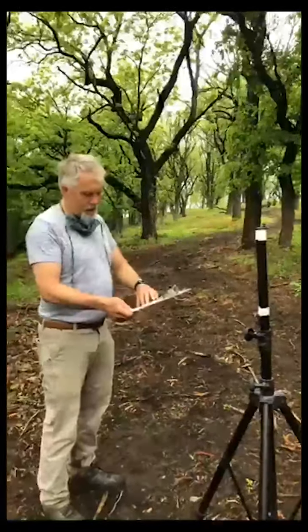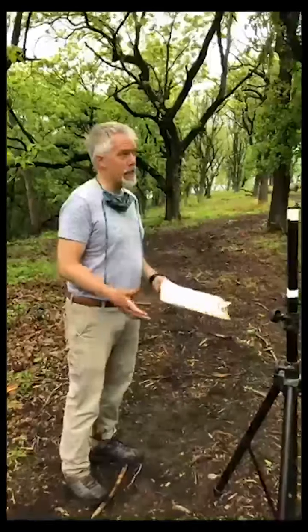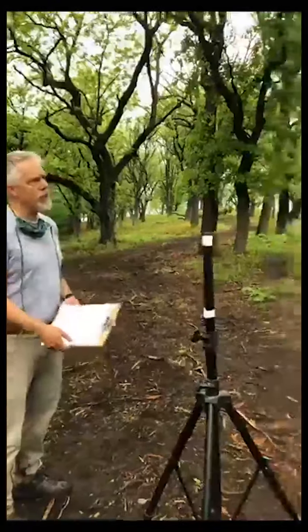Talk about the invasive species we're seeing and the removal that we're doing. We're taking out a lot of trees and that's freaking a lot of people out. When I come out here it's like, holy cow, what's going on? Why is removing so many of these invasive species that have moved in so important in this restoration process?